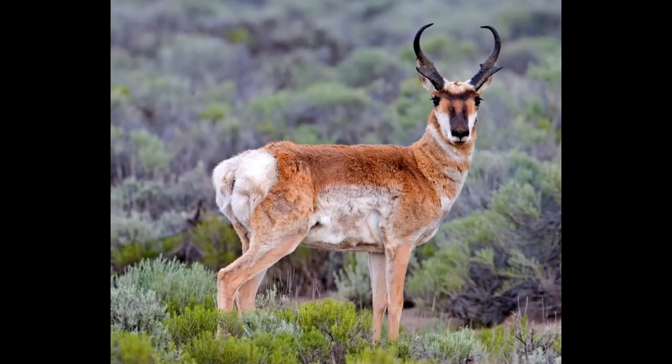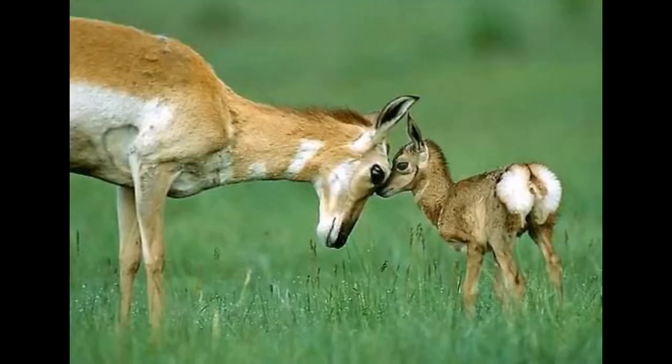Next up is the pronghorn, the only surviving member of the Antilocapridae family. Their closest living relatives are giraffes and okapis. They are native to grasslands and shrublands throughout North America, primarily feeding on various forms of grasses and cacti that are seldom eaten by other animals. Typically weighing around 100 pounds and standing between three and four feet tall at the shoulder, they are distinctive due to their reddish markings and unique patterning. The migration of pronghorn depends entirely on where the pronghorn lives.